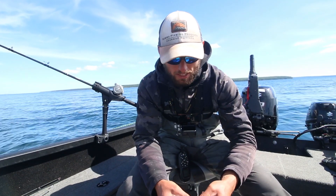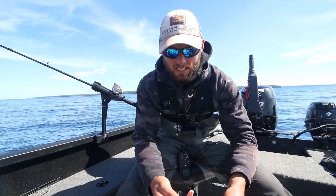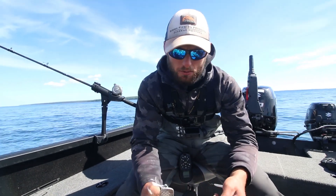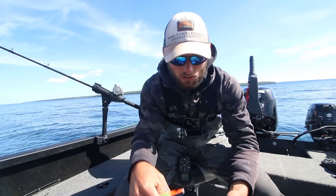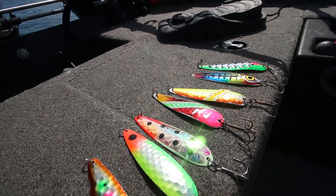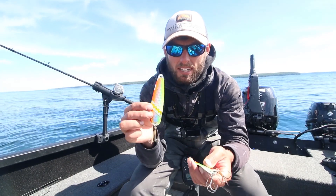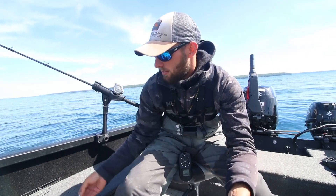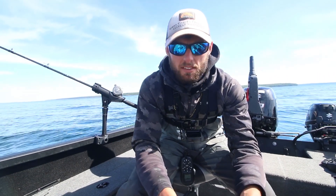Ever since we started doing a bunch of lake trout videos everybody's been asking what we're using for baits. Basically 90% of the time we're trolling out here and that's caught us most of the fish. When we're trolling we're using spoons - not real heavy spoons, we're using flutter spoons. Flutter spoons sink very slowly and have a lot more action at a slow speed. Most of these are either Moonshine spoons or Warrior spoons in about a 4.5-inch version. We've been running a lot of really bright ones.